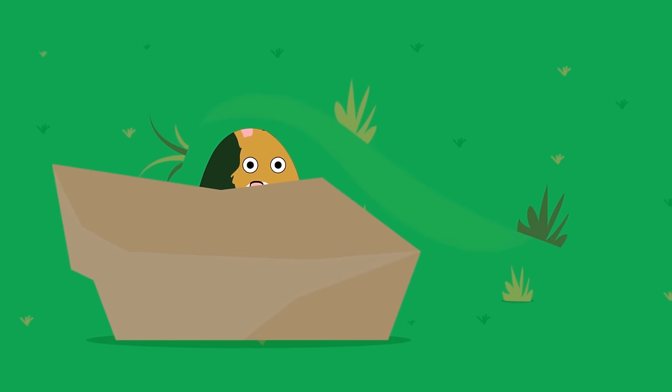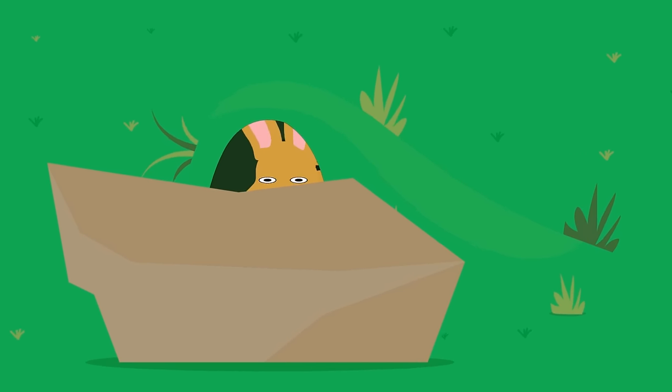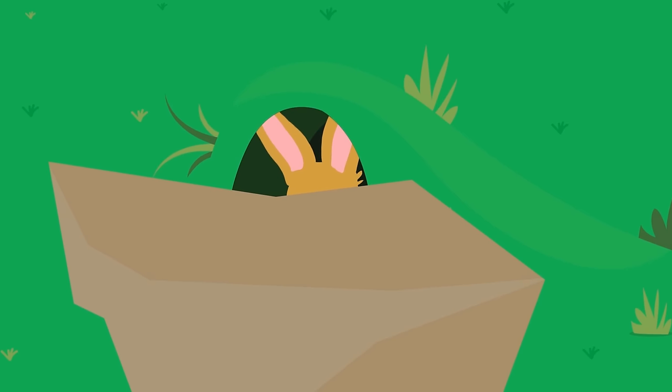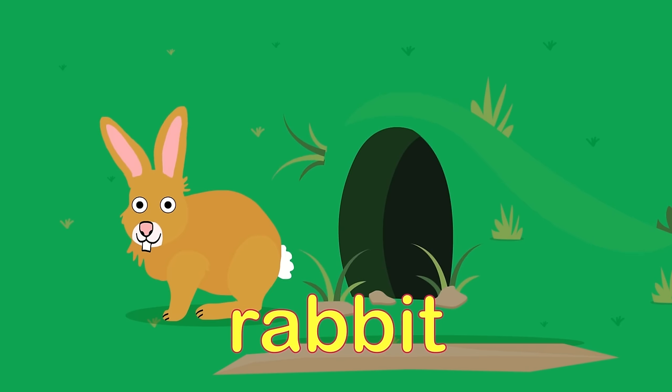I can see a nose. Look! It's twitching. And there's two big, pointy, fluffy ears. Come on out of your hole. It's a rabbit! Oh, hello rabbit!